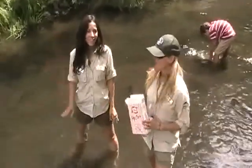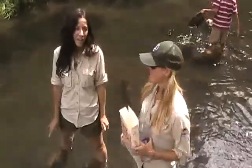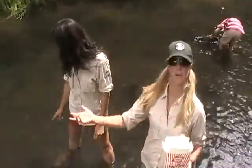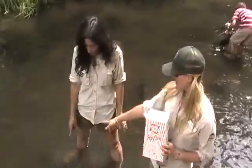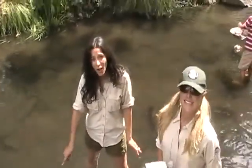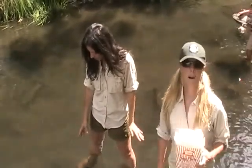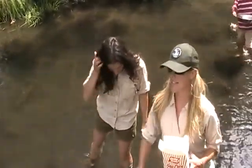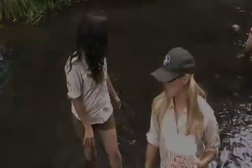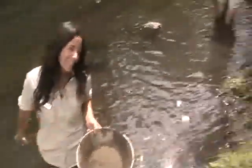Hi again. We got here late for the gold panning because we were on snack break. So we are just helping people find gold. Actually, Alyssa found gold — but it's all been stirred up now. There were gold flecks all around here. We're in Custer State Park, which is awesome, and there's lots of kids if you pan around. Lots of kids looking for gold.